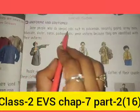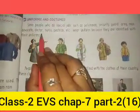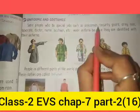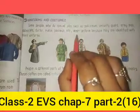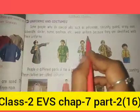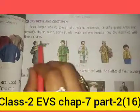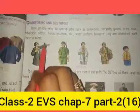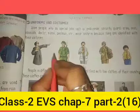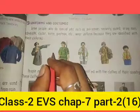Some people who do special jobs — such as policemen, security guards, army men, advocates, doctors, nurses, and postmen — wear uniforms. They wear uniforms because they are identified by their uniforms. If they wore normal dress, we would not be able to tell whether someone is a doctor, a police officer, an army man, or a security guard.